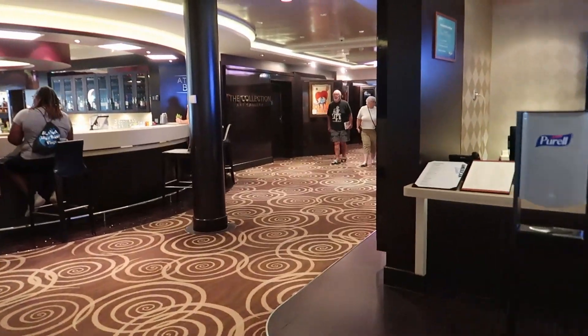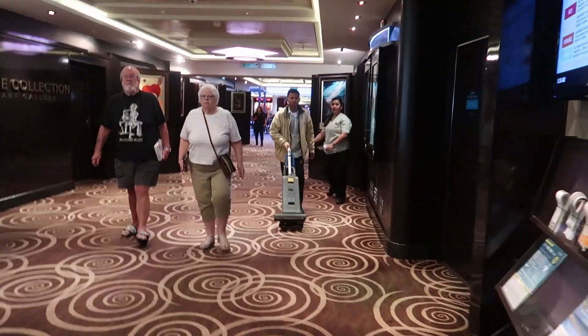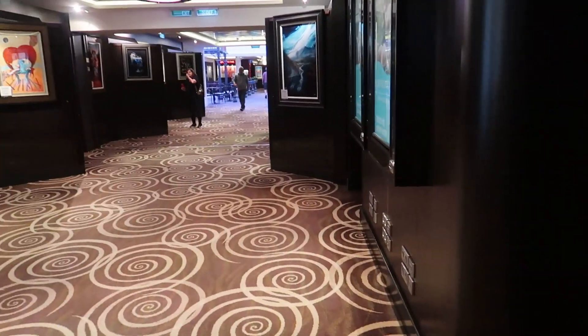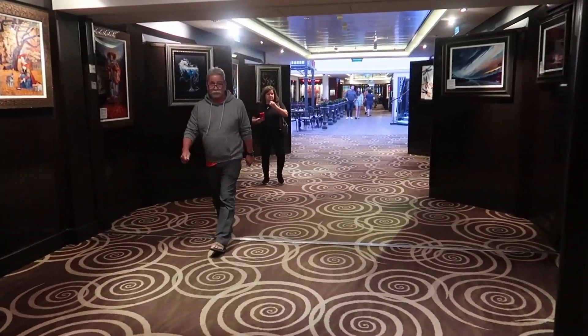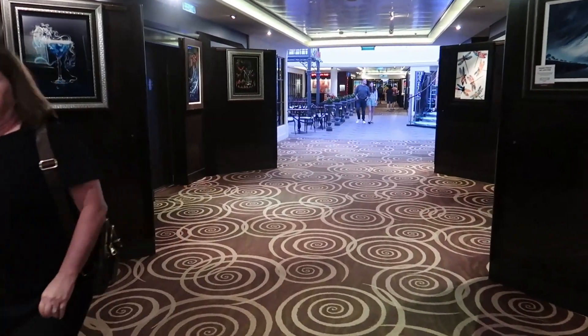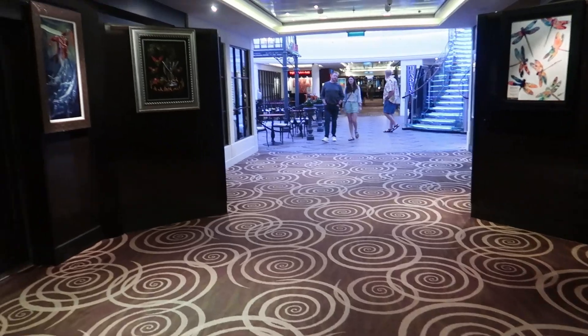Going down the hall we're gonna find the art gallery. The art gallery is very, very nice — it's full of Peter Max stuff. Like if you see the ship on the outside, they have a picture of Peter Max's famous Statue of Liberty image. Here's the art gallery.